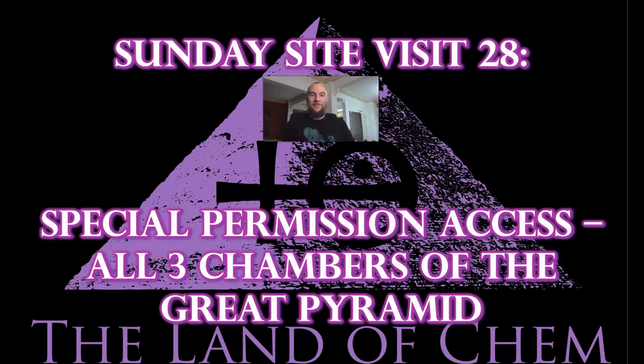Welcome back to the Land of Chem. I am your host and the author. My name is Jeffrey Drum. Thank you all so much for joining me again. Welcome back to part two of the Land of Chem episode 100 special series. This is Sunday Site Visit 28, and today you are about to see the exclusive footage from my private special permission access inside all three chambers of the Great Pyramid of Giza at night.